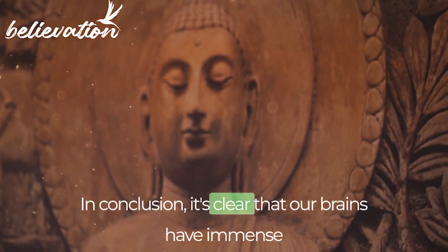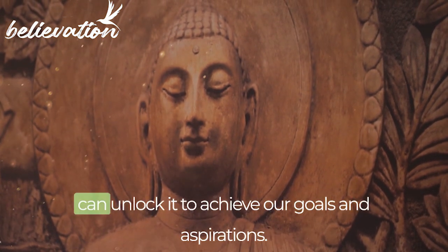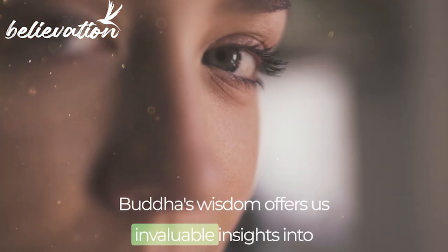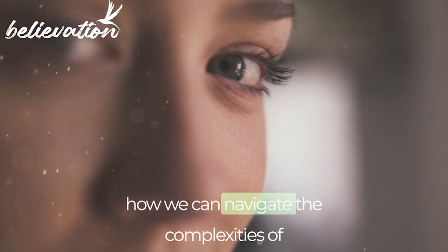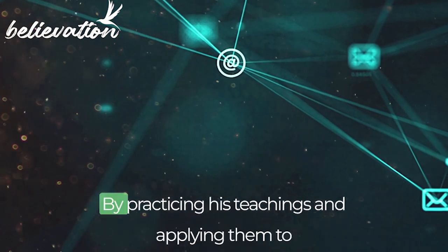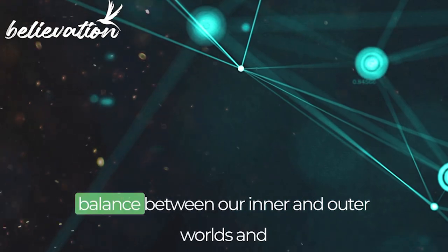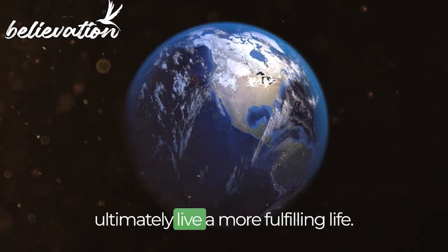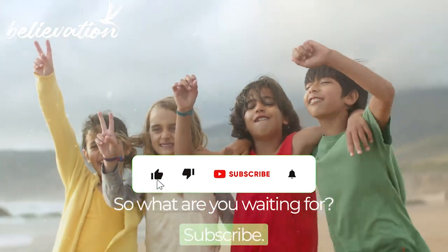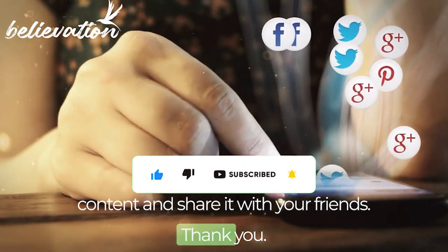In conclusion, it's clear that our brains have immense potential, and with the right techniques and mindset, we can unlock it to achieve our goals and aspirations. Buddha's wisdom offers us invaluable insights into how we can navigate the complexities of life and cultivate a peaceful, productive mindset. By practicing his teachings and applying them to our study habits, we can achieve a better balance between our inner and outer worlds and ultimately live a more fulfilling life. So what are you waiting for? Subscribe, click the bell icon for this type of content, and share it with your friends. Thank you.